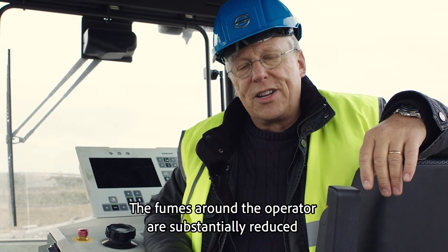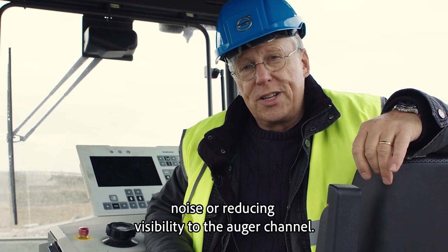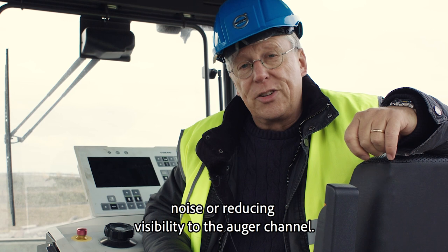The fumes around the operator are substantially reduced, without significantly affecting fuel consumption, noise or reducing visibility to the auger channel.